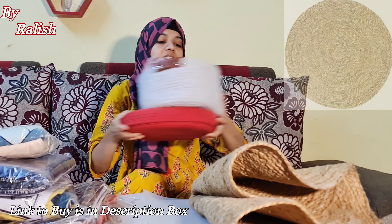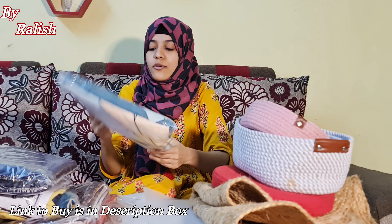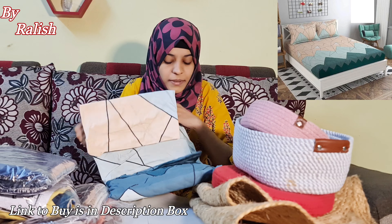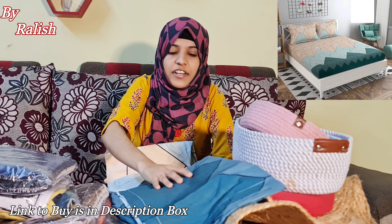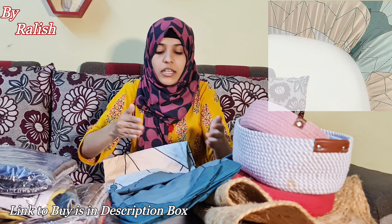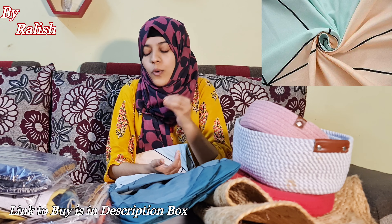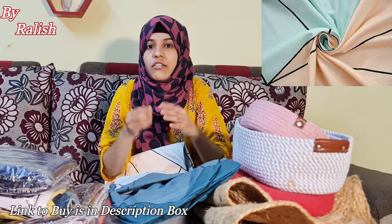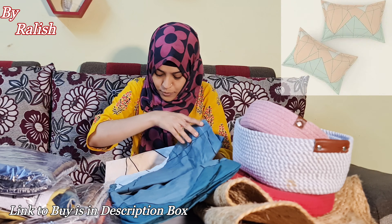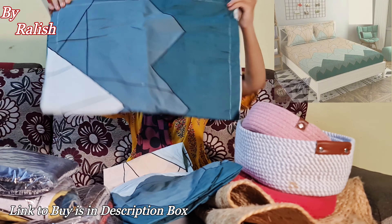Now let's come to the bedsheets. This is a double bed and a single bed — I am going to show you both. First, you will see photos on all sides of the bed. This is a double bed fitted bedsheet, meaning the mattress will fit easily. The sides are fitted and there is also a pillow cover included. This fitted bedsheet is very premium.